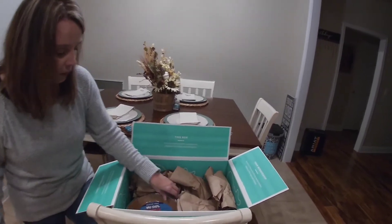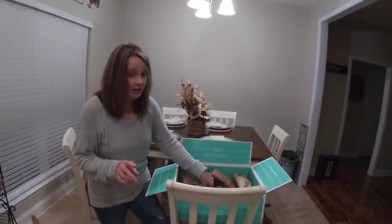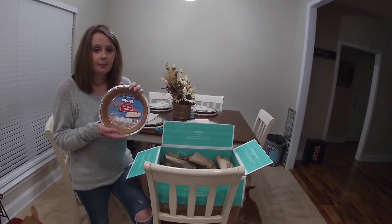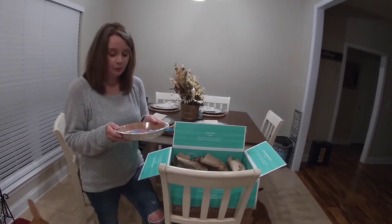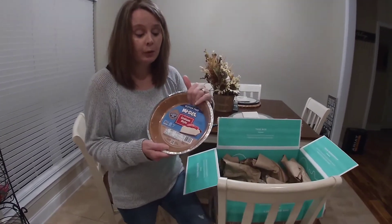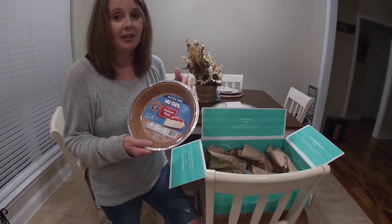One thing that I ordered is something I've never found in stores. I ordered a graham-style gluten-free pie crust. You can get a regular graham cracker pie crust anywhere, but the gluten-free one I haven't found yet.